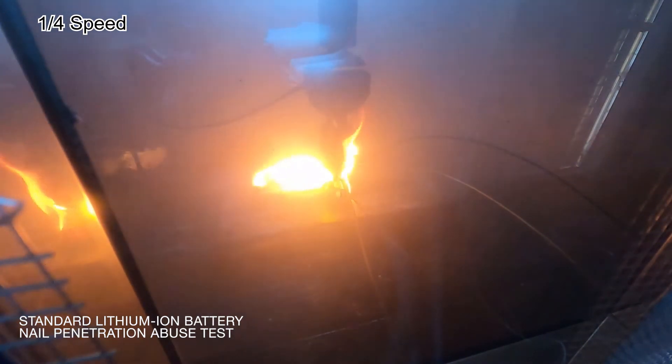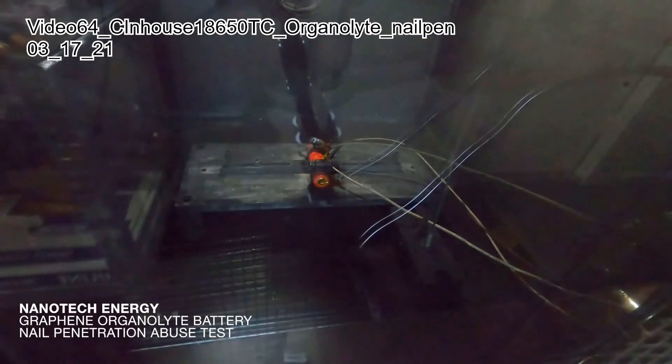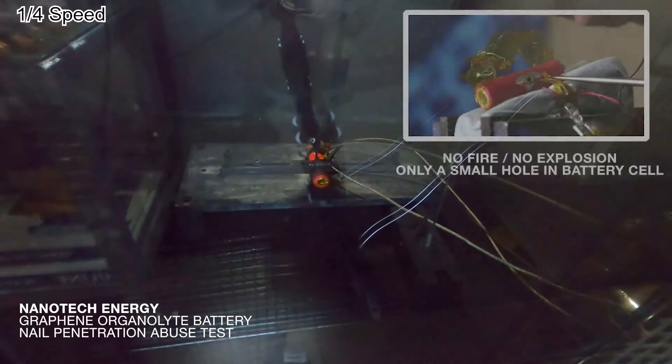As you can see, the traditional lithium-ion battery catches fire immediately with nail penetration, whereas Nanotech Energy batteries remain intact — there is just a small hole in the cell.